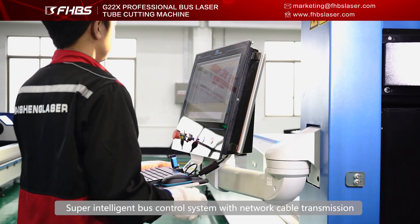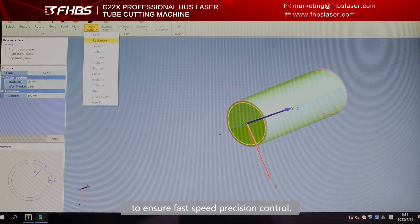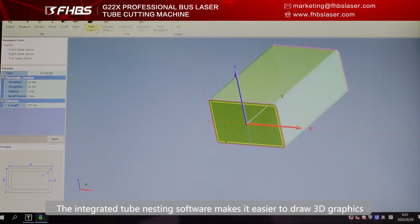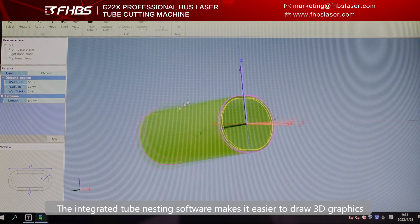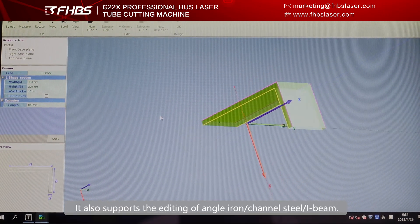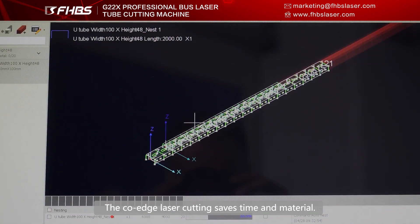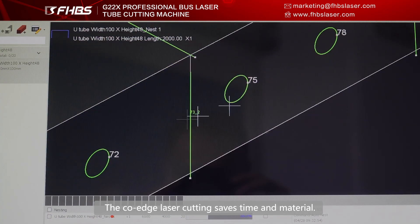Super-intelligent bus control system with network cable transmission to ensure fast speed and precision control. The integrated tube nesting software makes it easier to draw 3D graphics, and also supports the editing of angle iron, channel steel, and I-beam. The cold-edge laser cutting saves time and material.